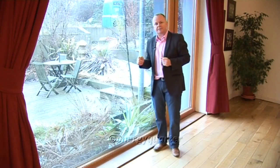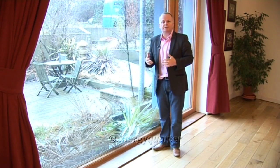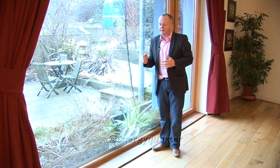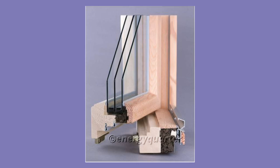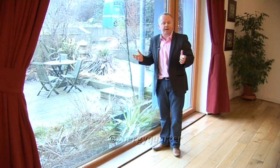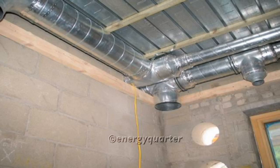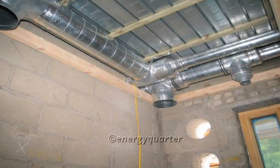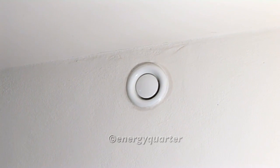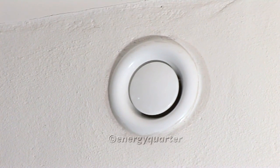In a traditional house, in front of a window like this you would normally find a large radiator used to compensate for the cold air coming in. But in this Passive House we have excellent triple-glazed windows, so we don't need any radiator underneath the window. In fact, in most Passive Houses there are no radiators and no underfloor heating. The way we distribute the backup heating is through the ventilation system — instead of radiators, we use the ducts in the ventilation system to transport warm air around the house.